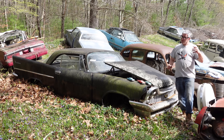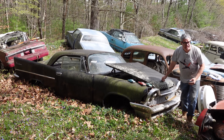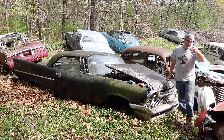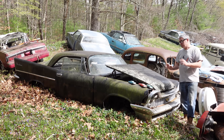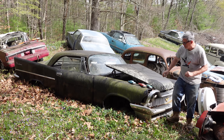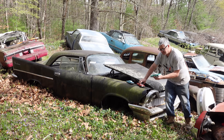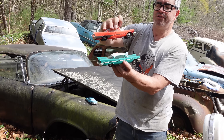1957 was the first year for Chrysler's Forward Look sweep-spear styling where Virgil Exner, the chief stylist, his vision really came to fruition. These cars were revolutionary, but 57 was an interesting year — while the cars had the fins and the sweep-spear styling that Virgil Exner espoused.